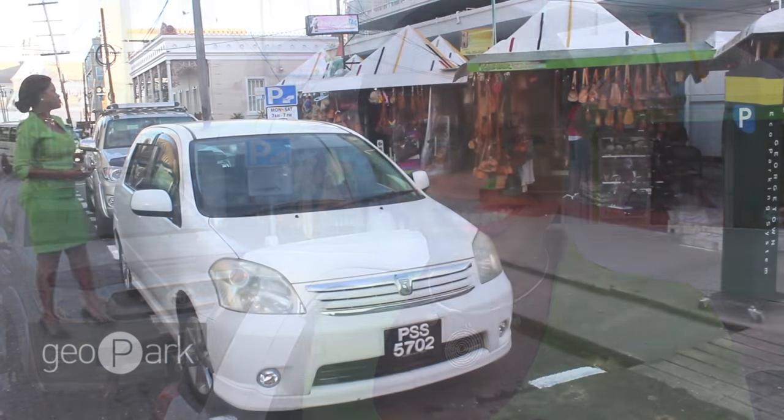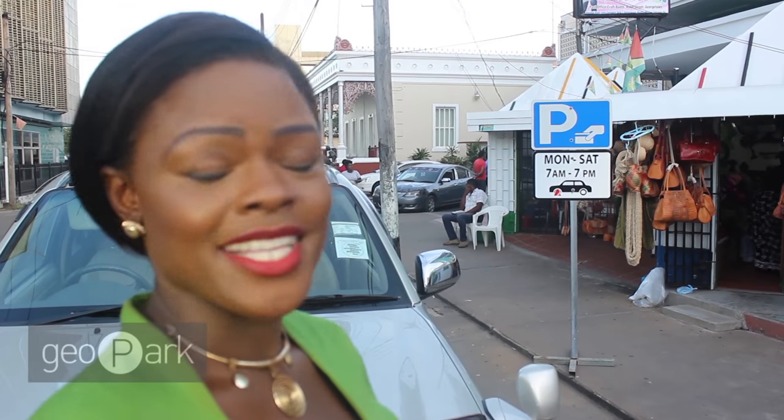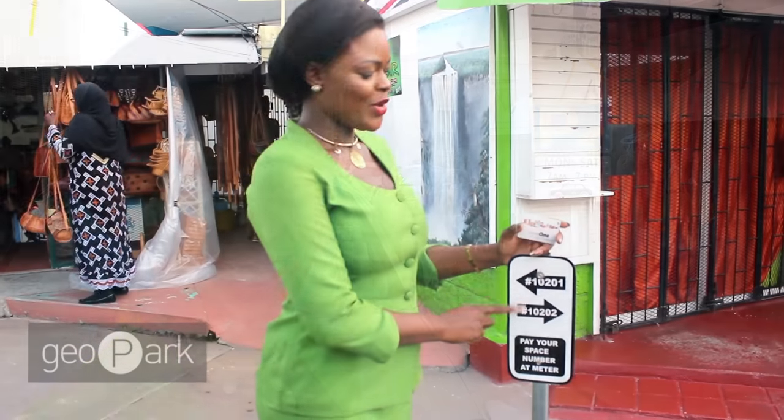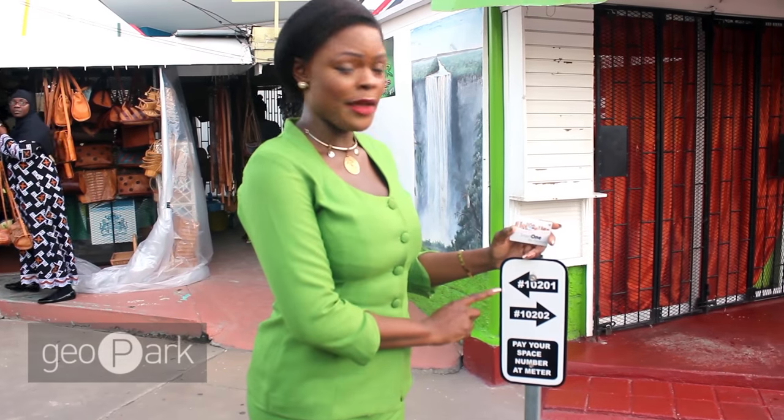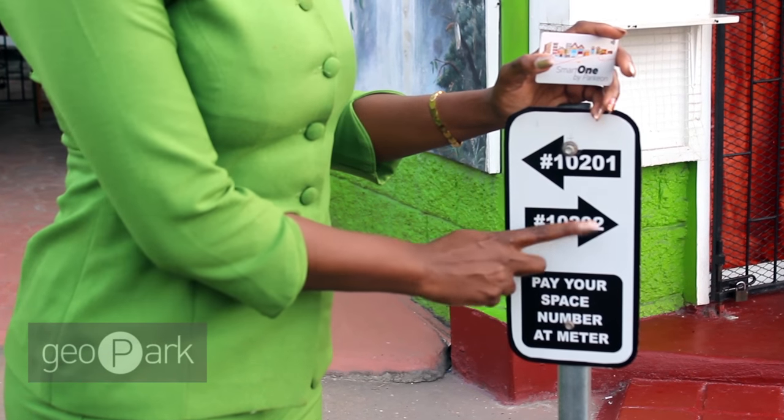Hi Georgetown! My name is Alicia Best and I'm here to show you how easy and fast it is to use a Geopark metered parking. These signs around town will denote the parking areas. Note your space number on the signpost of your parking space. In this case, mine is 10202.